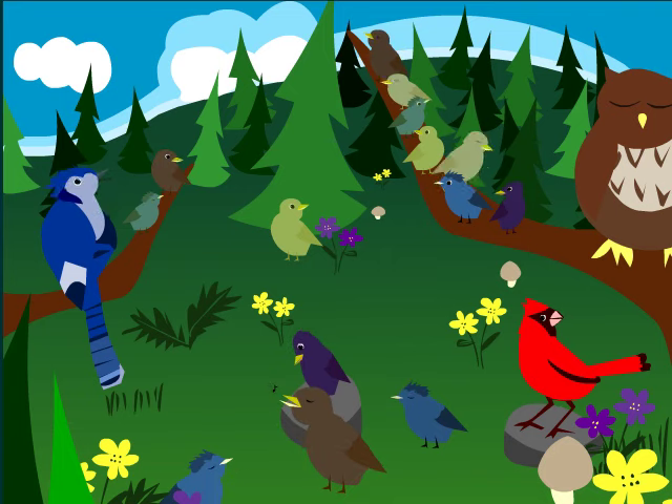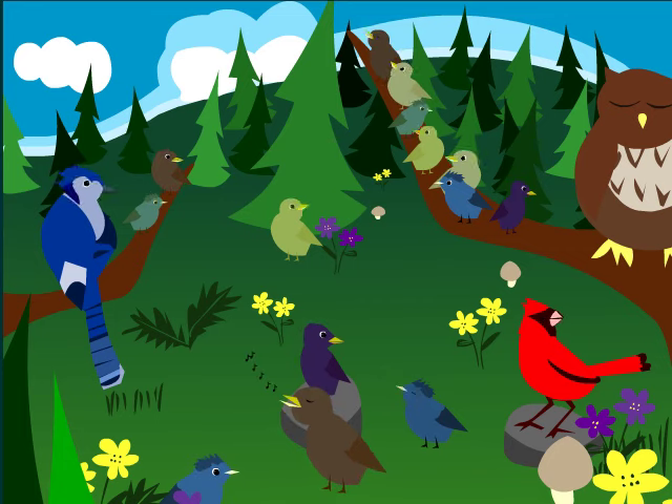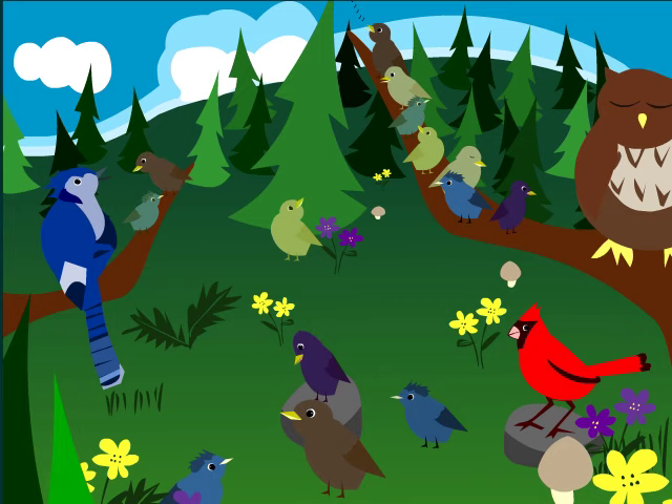There are many kinds of birds in the forest. They are all different sizes and shapes. Have you heard birds singing? If you listen, you can hear them whistling to each other.